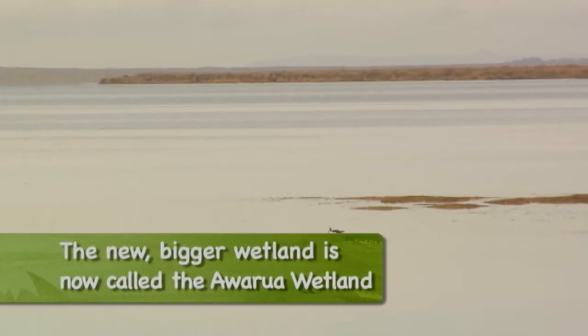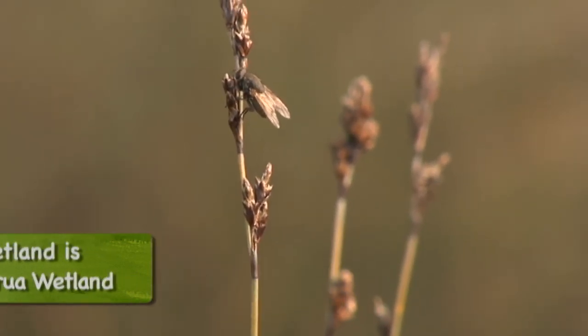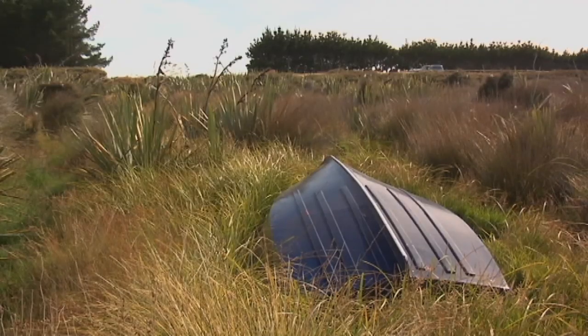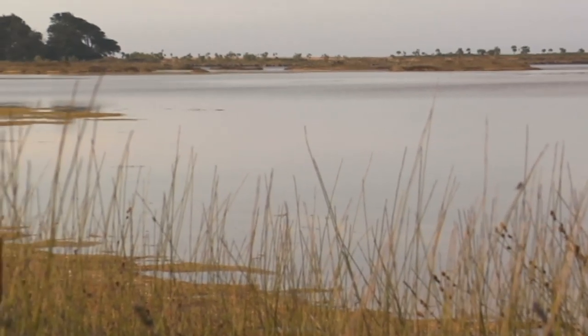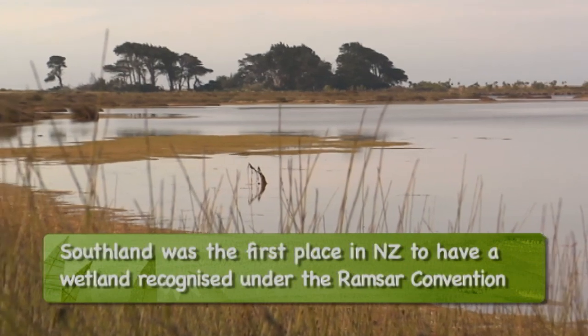The Waituna Landcare Group set themselves up to protect the wetland — they are a group of farmers — and they now protect it by making sure that certain things aren't done out here. We got a Ramsar wetland designation on a small portion of it back in the 80s, and now in 2008 we have doubled the size of the Ramsar wetland.